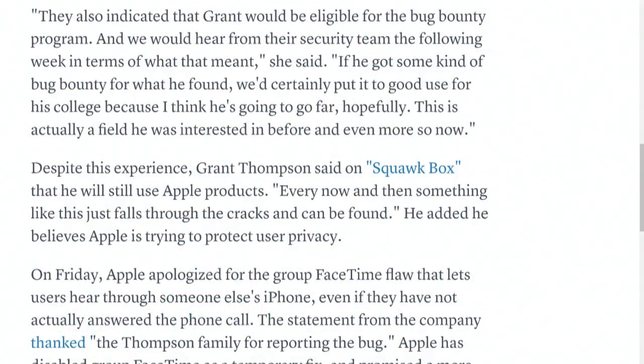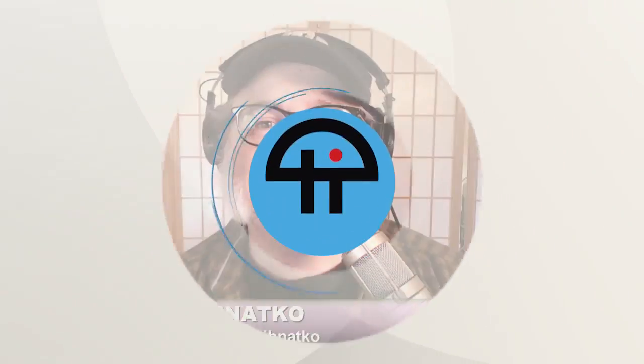Grant, by the way, says he feels the same way. He was on CNBC's Squawk Box and said he'll still use Apple products — every now and then something just falls through the cracks. He says he believes Apple is still trying to protect user privacy. His mom said if he did get some bug bounty money, they'd put it to good use for his college. He's going to get $25,000 — and this is a field he was interested in before, and even more so now. Though $25,000 may only be a semester of college, depending on the school.